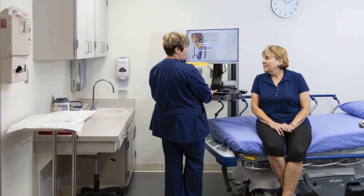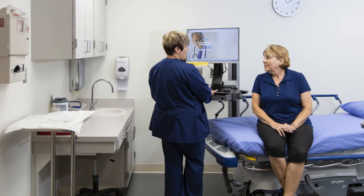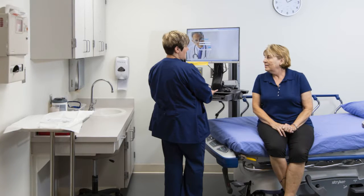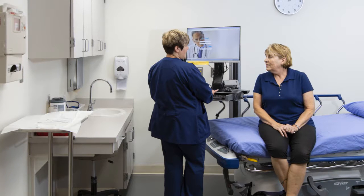We can take referrals from physicians, from surgeons, from diabetic educators, from family members. Anyone who has knowledge about the wound can call us and help get those appointments arranged.